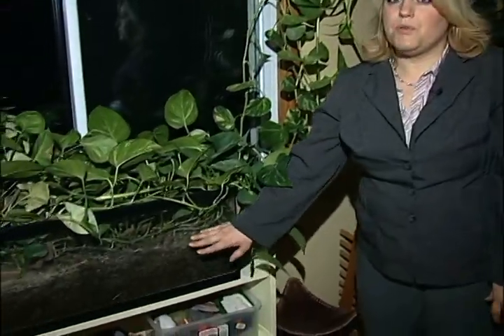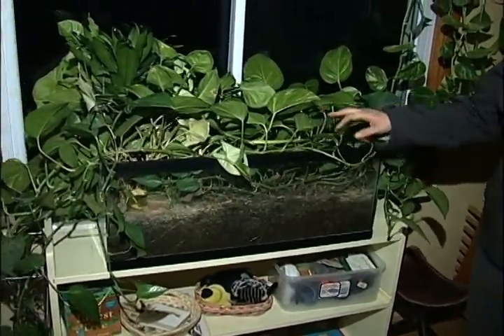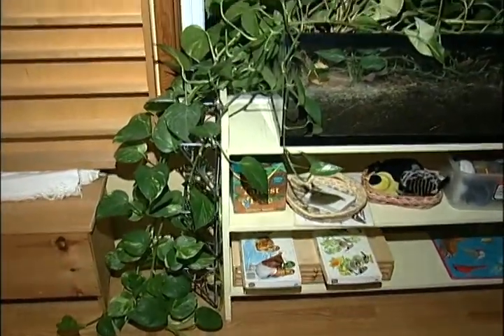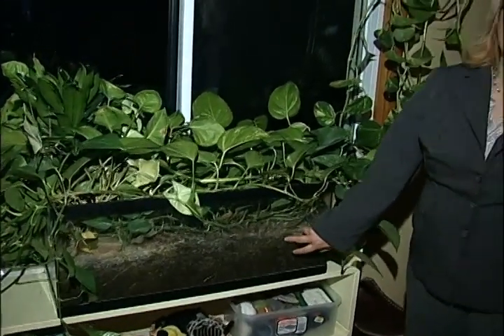This is the science area of North Star Montessori Preschool. The children put the dirt in the terrarium as well as planted the plants. And as you can see, now after a few years, they have gone crazy. But the children do care for the plants — they make sure that they get water.